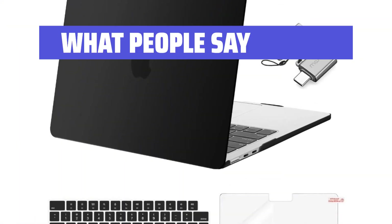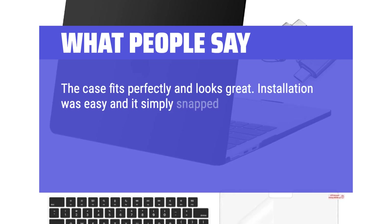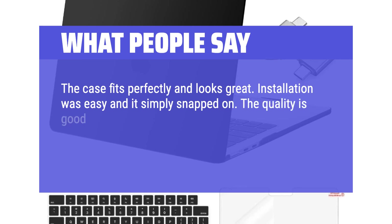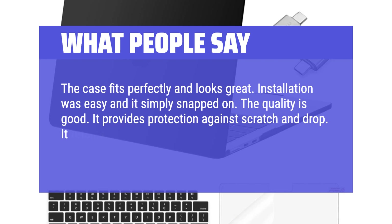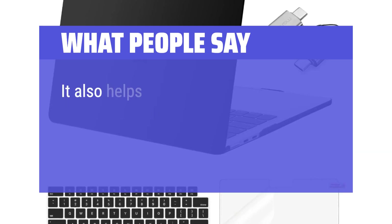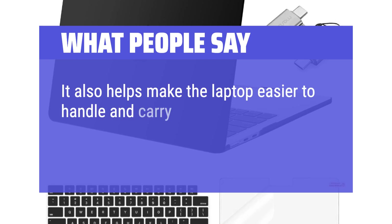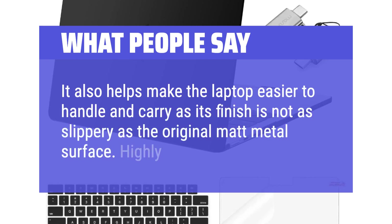What people say: The case fits perfectly and looks great. Installation was easy and it simply snapped on. The quality is good — it provides protection against scratches and drops. It retains the good look of the MacBook Air without adding much bulk, and it also makes the laptop easier to handle and carry as its finish is not as slippery as the original matte metal surface. Highly recommended.